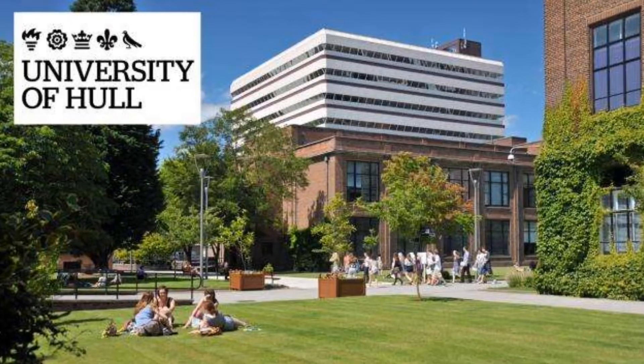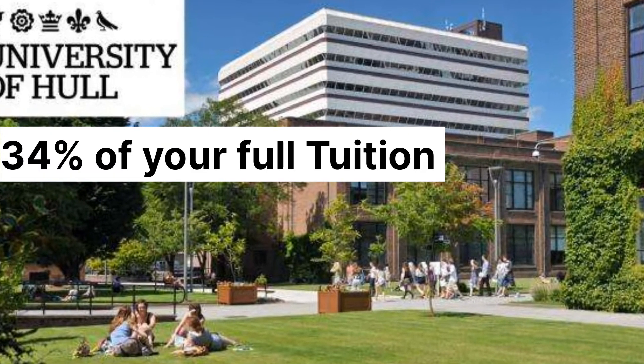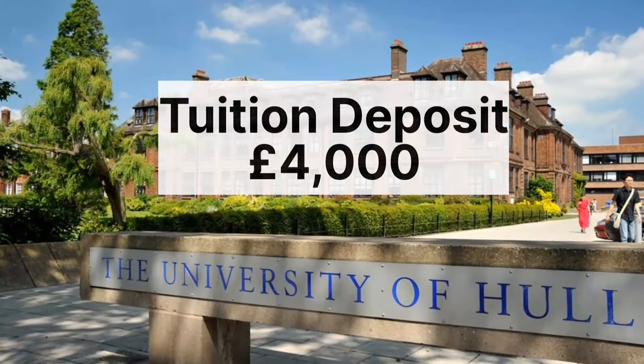University of Hull in England. You have to pay 34% of your annual tuition fee as a deposit, which is averaged to be £4,000.